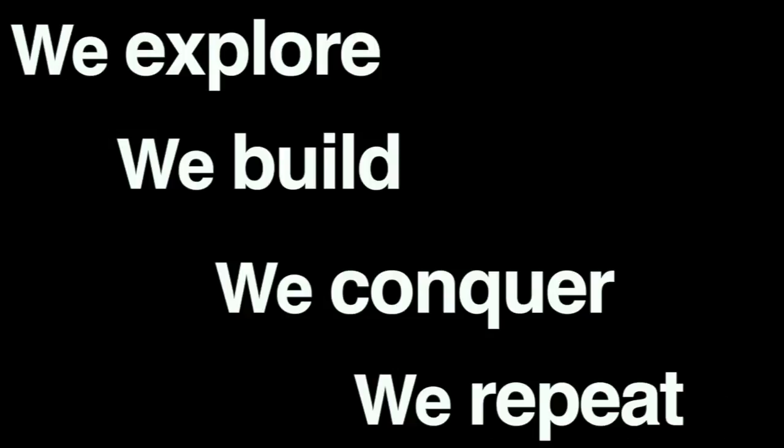We explore, we build, we conquer, we repeat. That's what we were doing in 1017 AD. That's what we're doing in 2017. And that's exactly what we'll do in 3017.